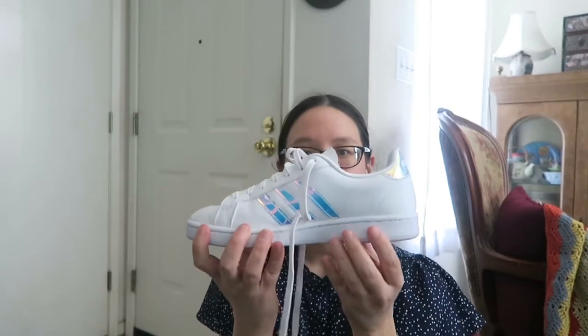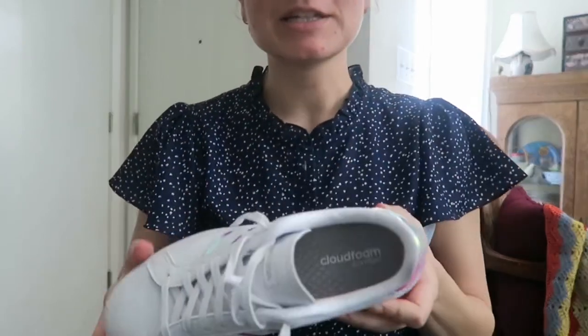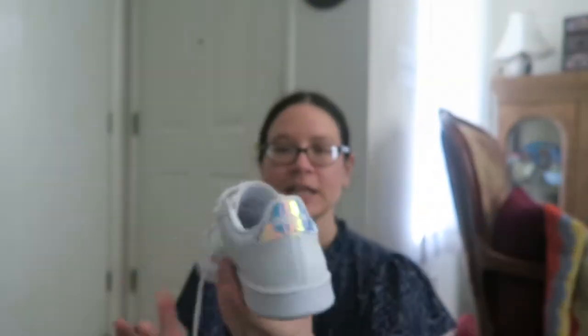I just wanted to share my new shoes with you — these are the Adidas Grand Court shoes. They do have a metallic silver stripe here, and what I love about them is they truly look like unicorn shoes. They have white laces, and the interior has some nice memory-type foam. The heel is a little bit higher than my regular shoes — about one to one-and-a-half inches.